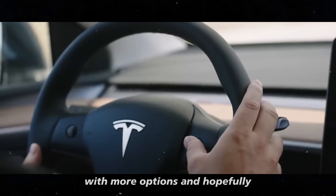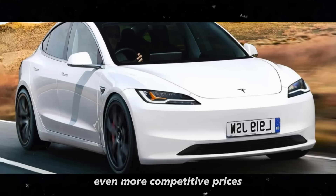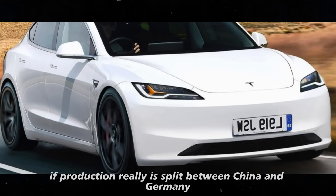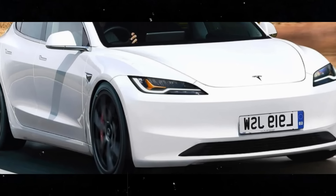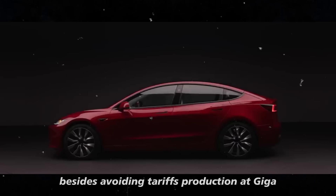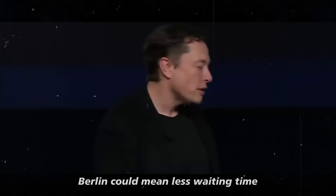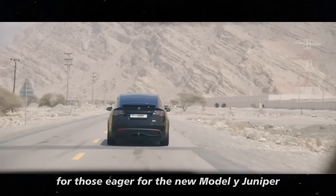We, the consumers, are the ones who win with more options and, hopefully, even more competitive prices. If production really is split between China and Germany, it could speed up the delivery of cars to the European public. Besides avoiding tariffs, production at Giga Berlin could mean less waiting time for those eager for the new Model Y Juniper.